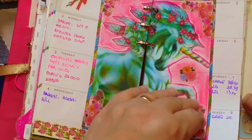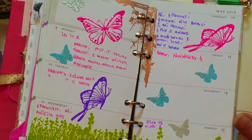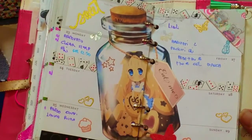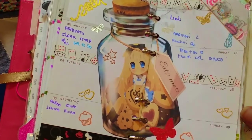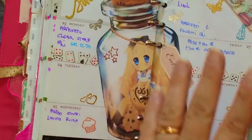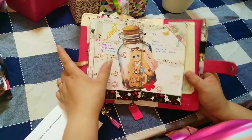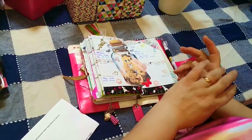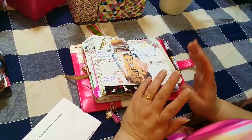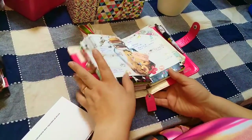Tutti quelli che state vedendo sono i plan with me che trovate nella mia playlist. Mi fermo qui perché alcune decorazioni non le avete ancora viste. Lavorando, decoro sempre in anticipo la settimana; ora che faccio i video la decoro anche con due settimane di anticipo, perché ho pochissimo tempo per girare.